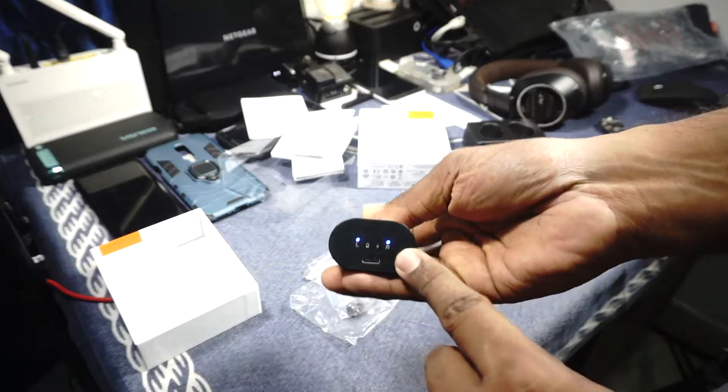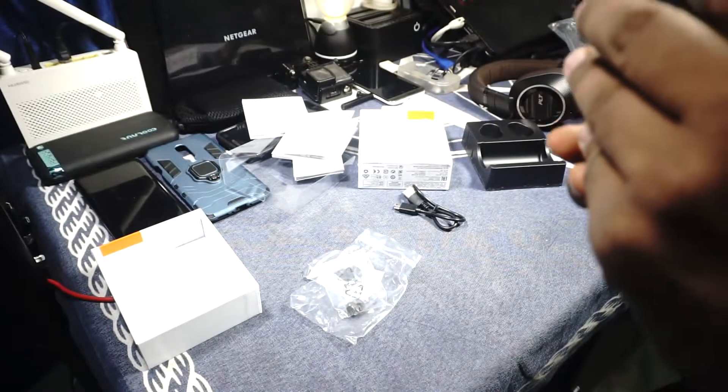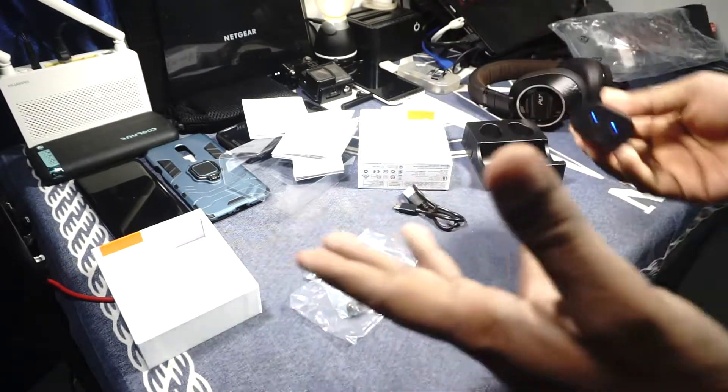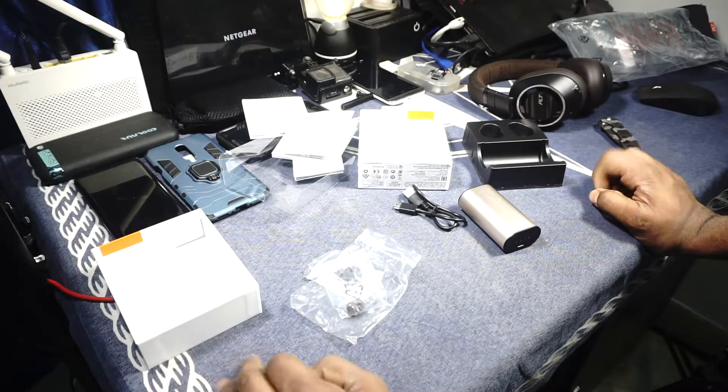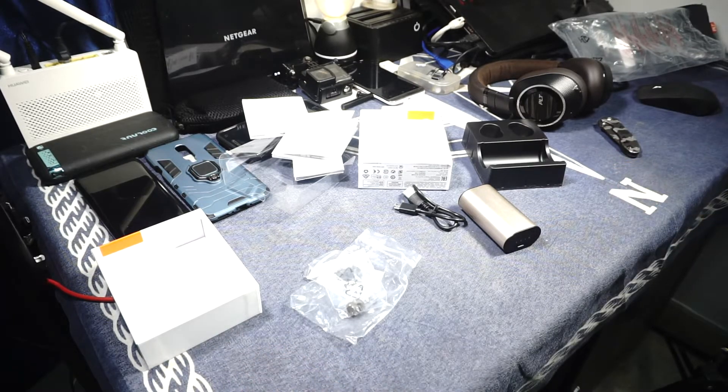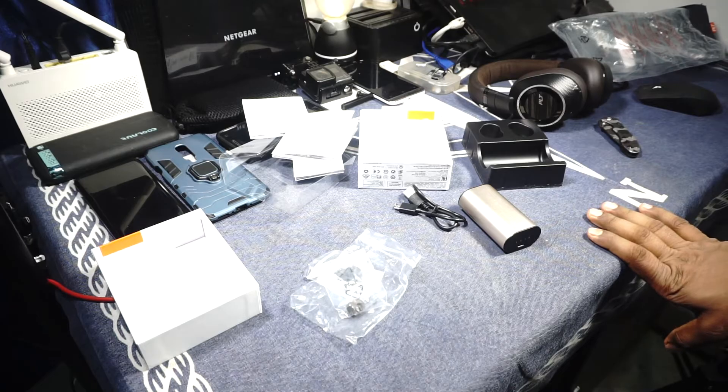The blue light indicates it is charging. I want to check if I can disable the indicator ring. Do let me know if you guys have any questions about it. Hope you guys liked the video — please share, subscribe, and like if you found it useful. See you guys next time, bye!